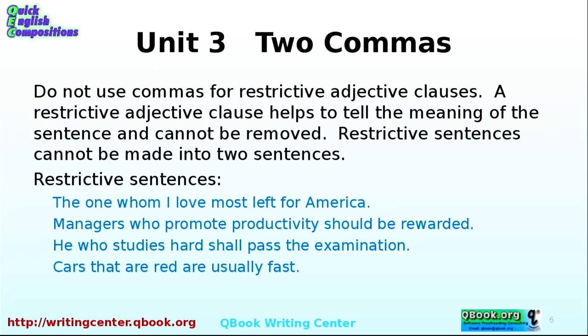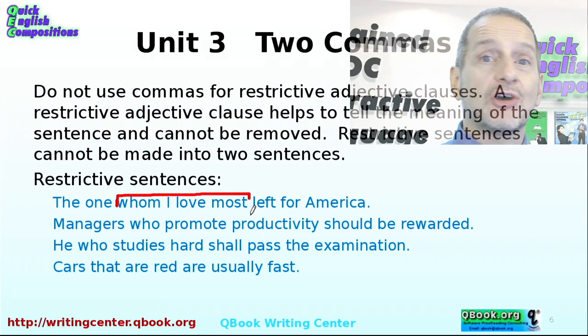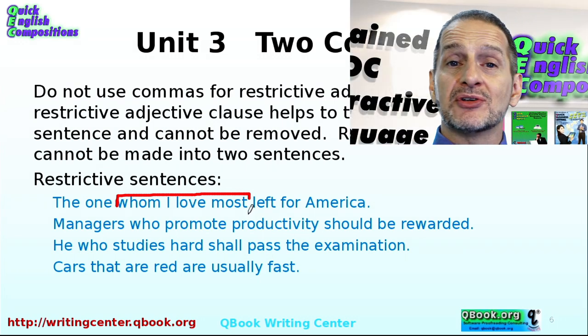Do not use commas for restrictive adjective clauses, however. A restrictive adjective clause helps to tell the meaning of a sentence and cannot be removed. For example: 'The one whom I love most left for America.' If we cut 'whom I love most,' we get 'The one left for America' — but who is 'the one'? The meaning depends on that clause. So it is not a non-restrictive adjective clause, and you use no comma before and after. It's key to the meaning of the sentence.